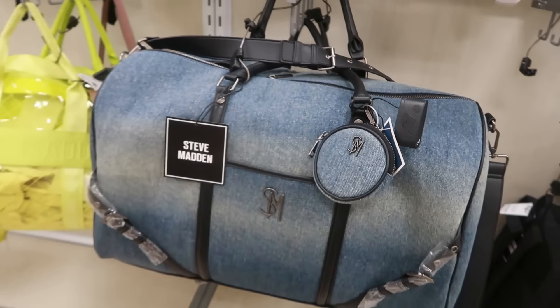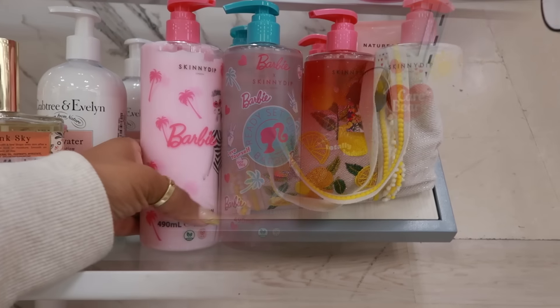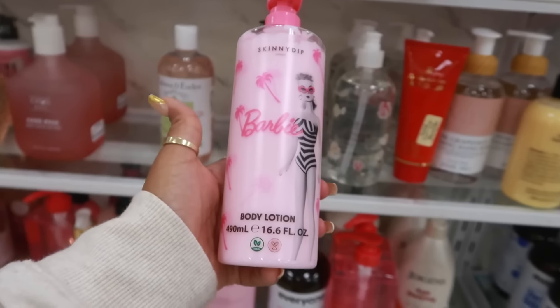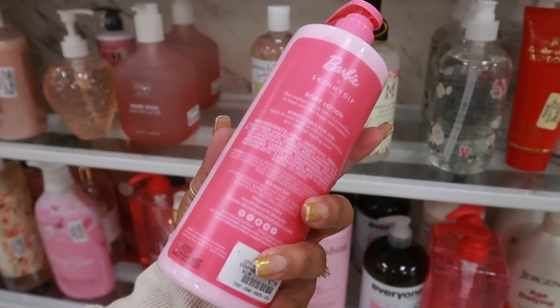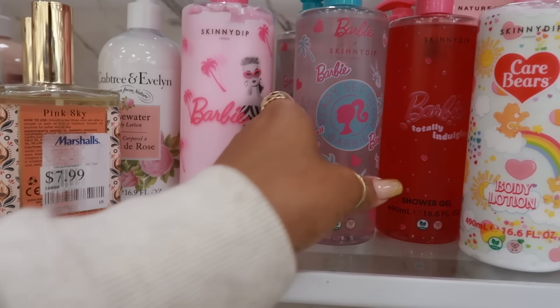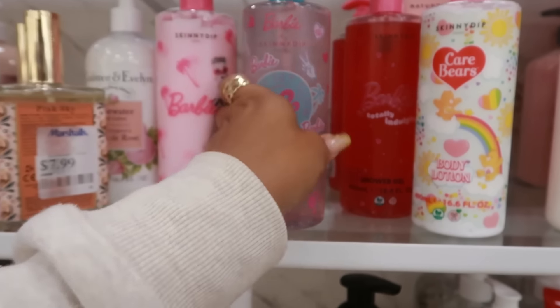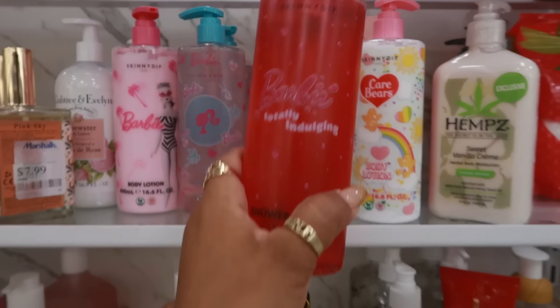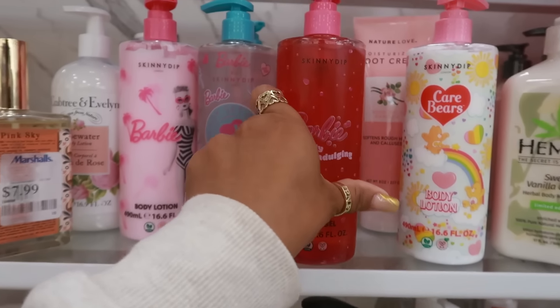You get the little coin bag with it. They still have some of the lemon totes for $40. Here's some Barbie body lotions and shower gels by Skinny Dip. This is raspberry right there, and then you have the shower gel also raspberry. Maybe not this one — this one is vanilla. These are $8.